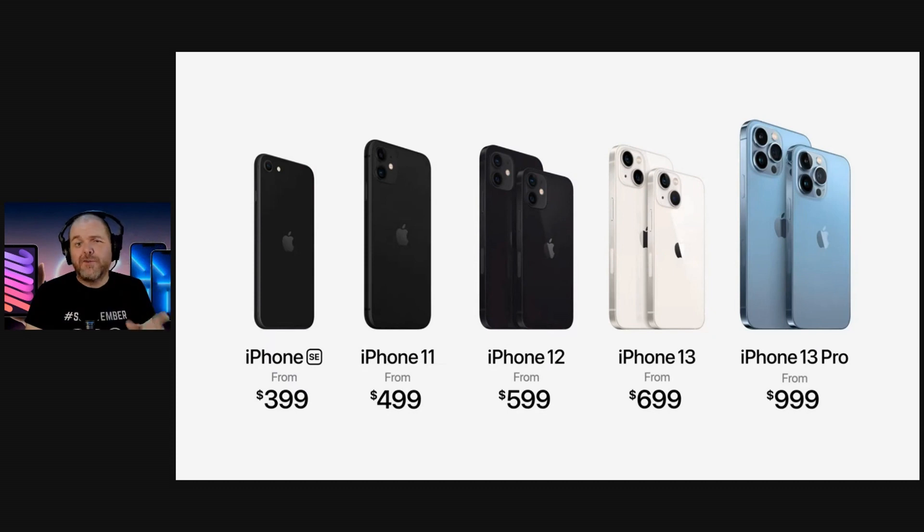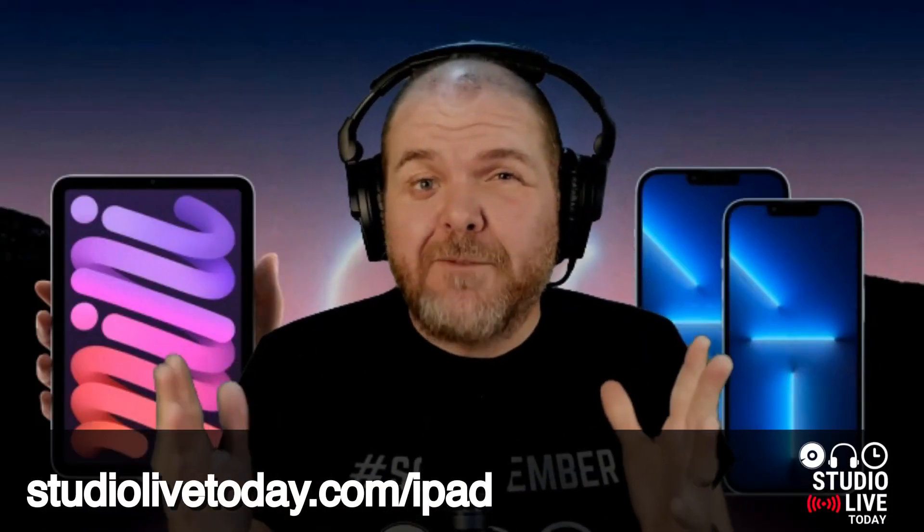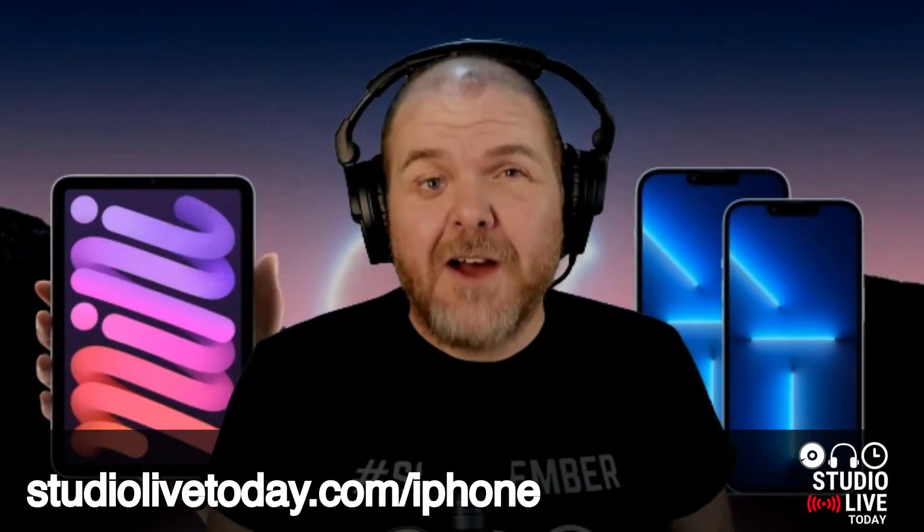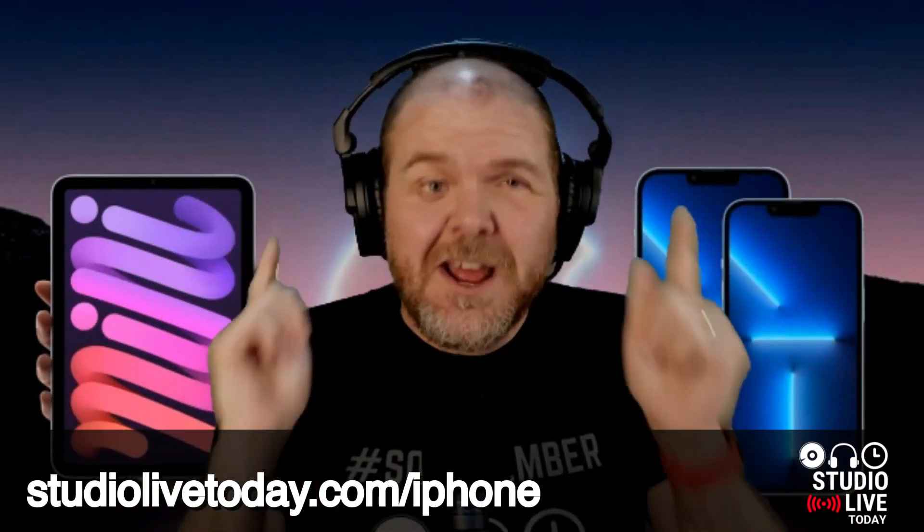The lineup runs from the iPhone SE through the 11, 12, and now the 13 and 13 Pro. If you're in the market for an iPhone or iPad, whether new or second-hand, check out my iPad and iPhone guides linked down in the description — they should really help you out. Thanks for watching, I'll see you next time.